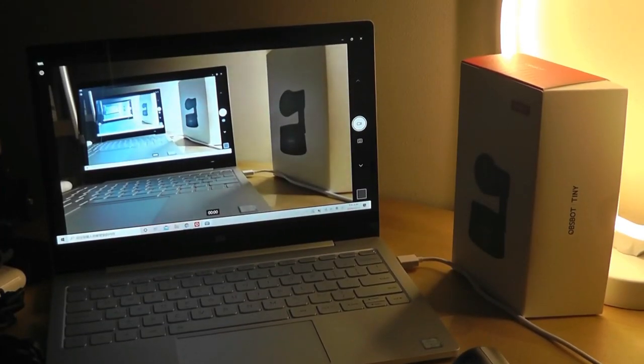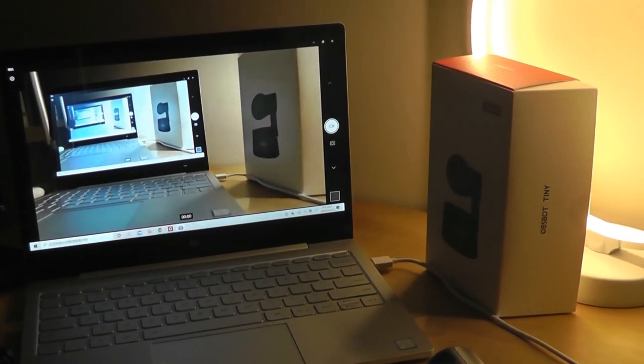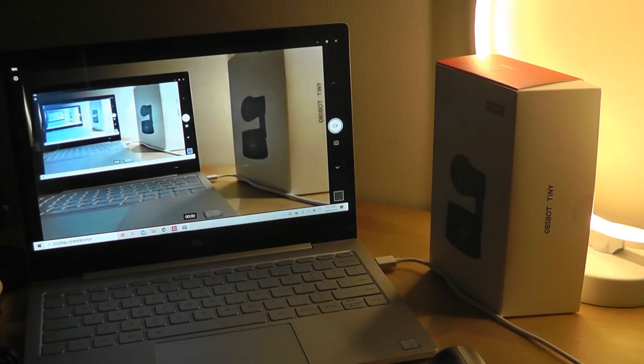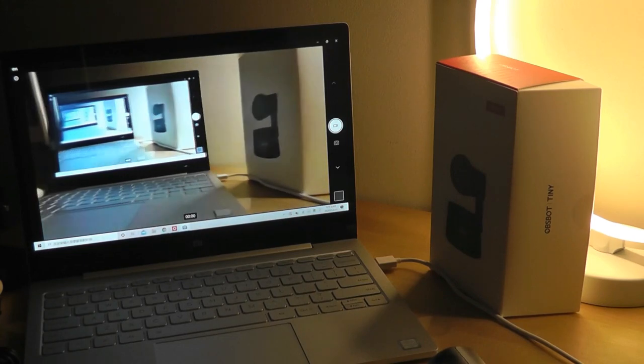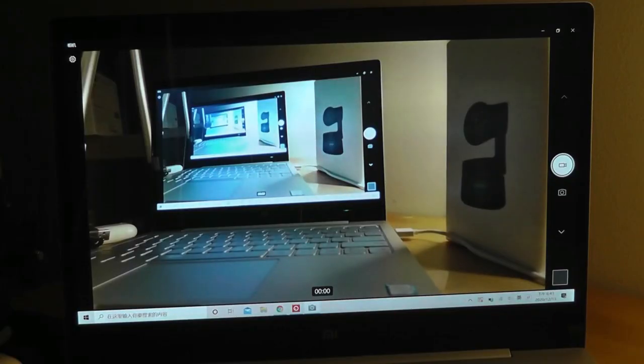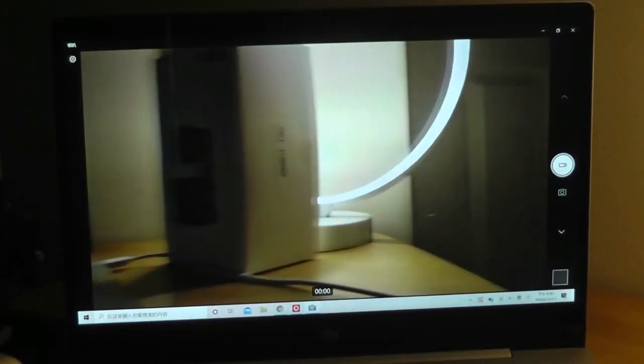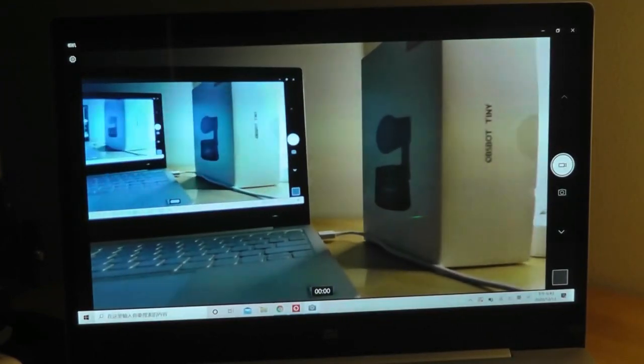Even in slightly darker environments, the image quality is still actually pretty decent. This is where it will be a big improvement compared to the webcams baked into most laptops, which are a lot cheaper and have smaller sensors. Because the sensor size here is larger, it allows more light to pass in. So although it doesn't have night vision, a built-in LED flash, or IR bulbs, even in a slightly darkened space you're still getting a decent image. Details may be a little softer, but colors are still relatively accurate and the frame rate is still relatively smooth.